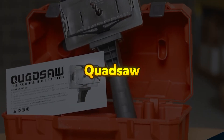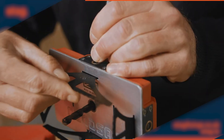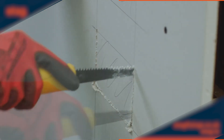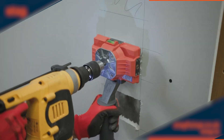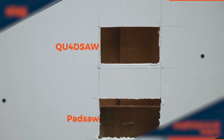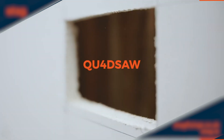Quad Saw. The Quad Saw is a revolutionary cutting tool that delivers perfectly square or rectangular holes with unmatched speed and precision. Utilizing patented technology, this innovative saw is designed to cut four times faster than traditional methods, significantly reducing labor time and costs while ensuring flawless results on the first attempt. Engineered for professional construction sites, the Quad Saw can efficiently cut through drywall, including double layers up to one inch thick, making it ideal for electricians, contractors, and builders. Its dust-reducing design minimizes hazardous airborne particles and reduces cleanup time, creating a safer, cleaner work environment.